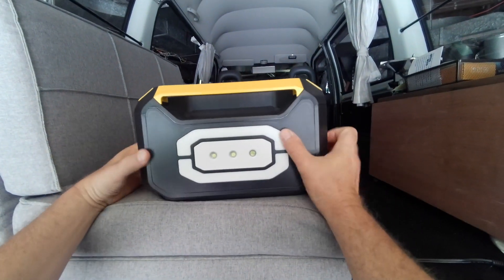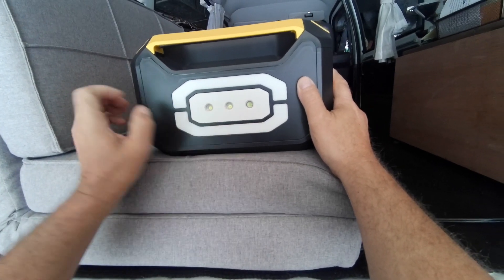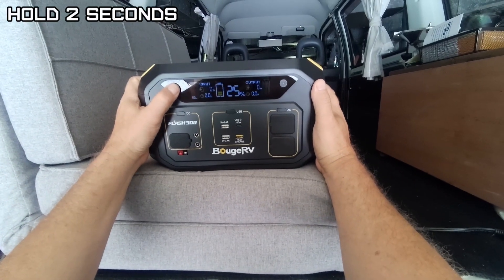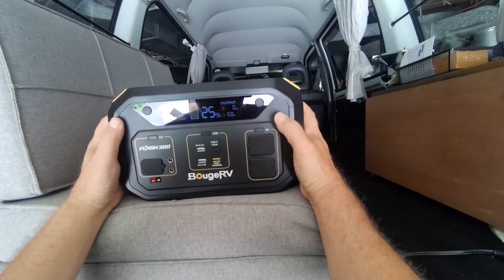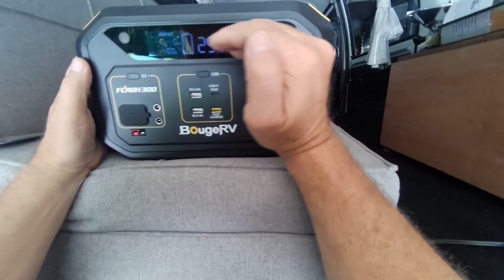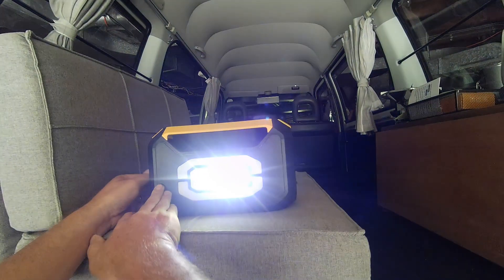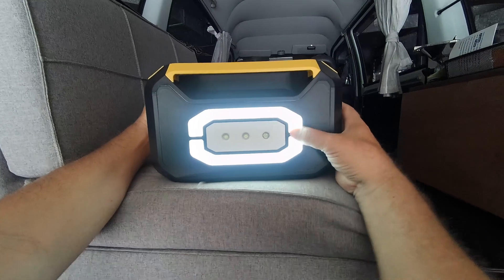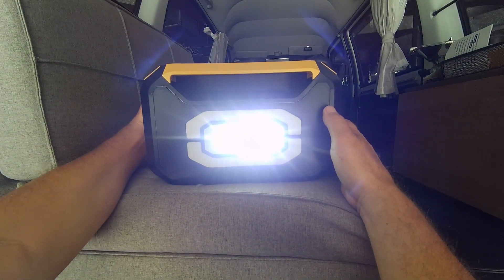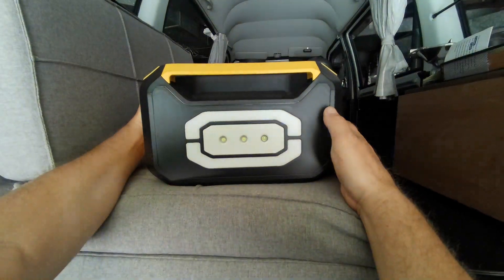There are weatherproof covers on the outlets, an AC input with a 15-amp circuit breaker on the back, and LED lights that look pretty powerful — two floods, one spotlight, and a cooling port. Let's check the charge level. The lights have a soft low illumination, a bright high LED mode, and an SOS LED flash mode.